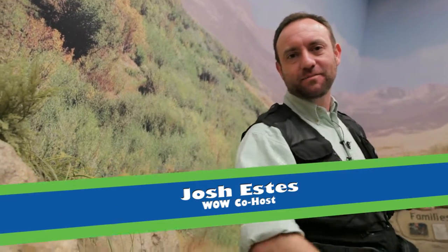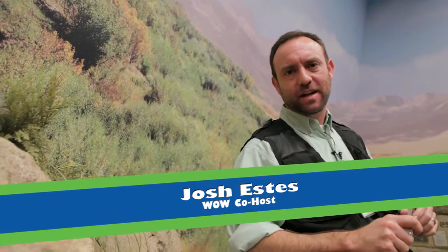Welcome to Bynum, Montana, home of a dinosaur dig site. Yes, we're going to have a great time digging up dinosaurs today. Josh, we're not in Montana — we're at the museum, and the dig site's closed.